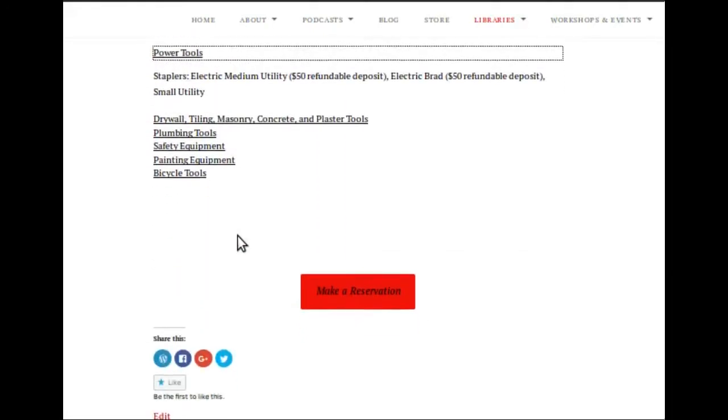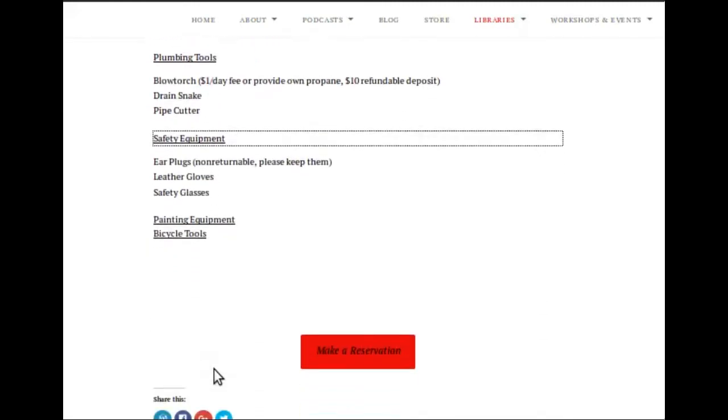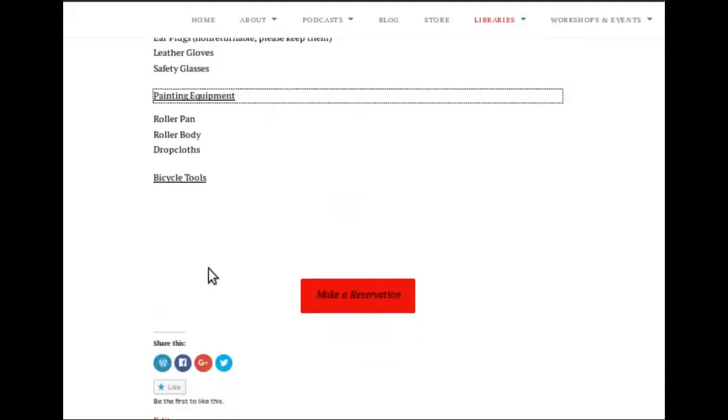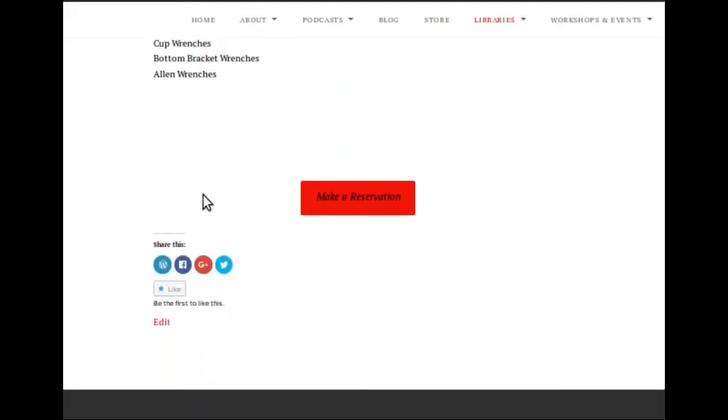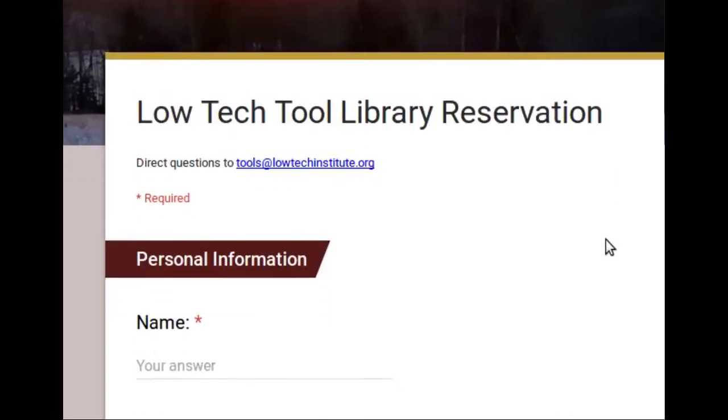We've even got space for a leave-a-nail, take-a-nail area where folks can leave leftover screws, nails, and other hardware for others to use when needed. Check the website for full details, but it's pretty straightforward.